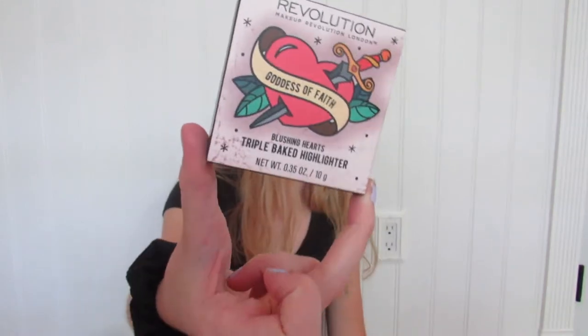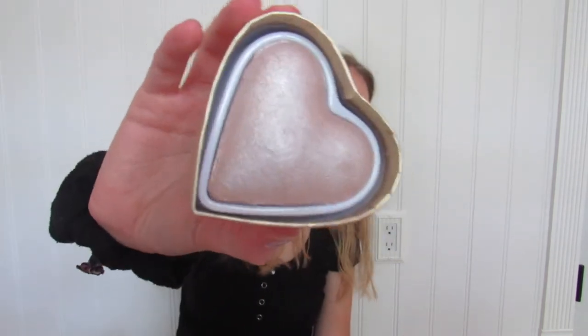I just thought the packaging was so cute — it's this heart-shaped highlighter. It looks so pretty and big, so I was like, yes. This is the color of it. Let me see if it works — whoa, oh no, that's a little much. Look at that glow! So that's makeup from Marshalls. Sometimes it's actually good, so if you're in Marshalls you should definitely check out the makeup section.